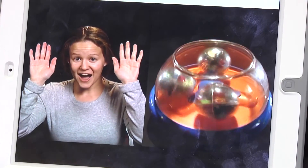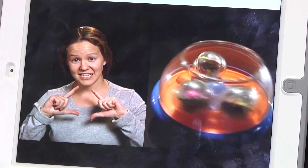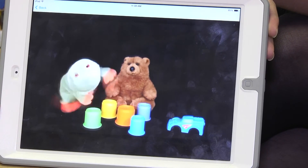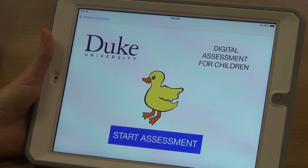Now the team's working with pediatricians and nurses to test their assessment in a real-world environment. We really are trying to be cognizant at every step of the process that anybody could be able to do this, so that it would be translatable to a preschool setting and hopefully even one day to a home setting where it's just very straightforward and easy to use. While the simple, affordable test is not available yet, it could one day be used around the world. Reporting for Duke University, I'm Julie Schoonmaker.